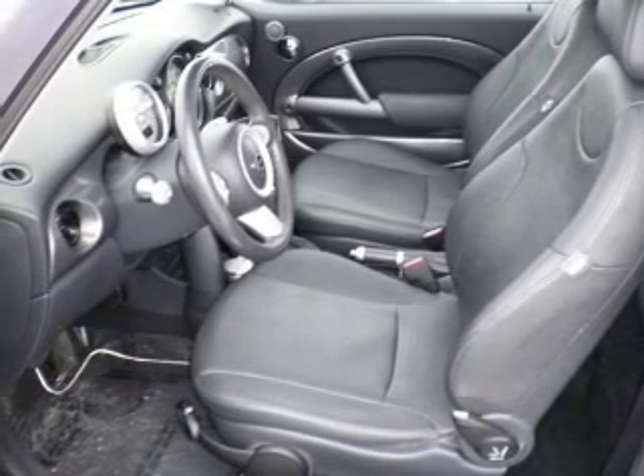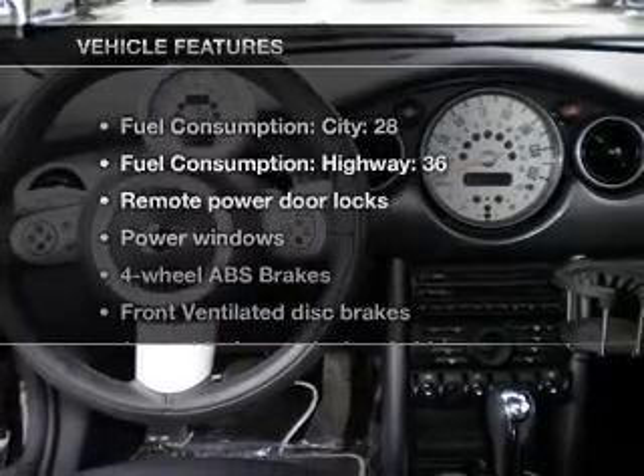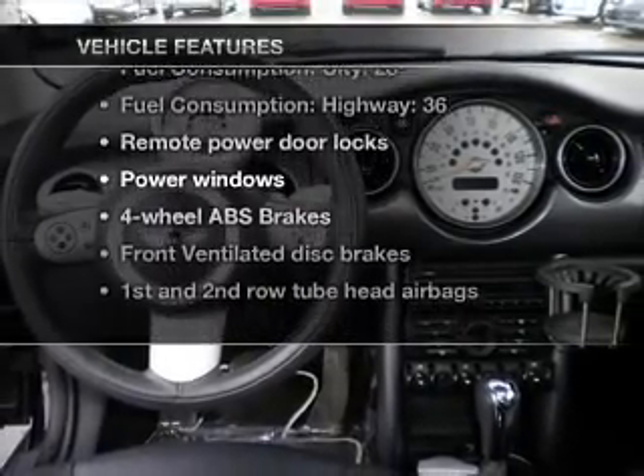Stand out from the crowd with premium wheels. The anti-lock braking system will help deliver you safely to your destination. Let the sunshine in with a sunroof, plus enjoy these notable features that are included in this vehicle.